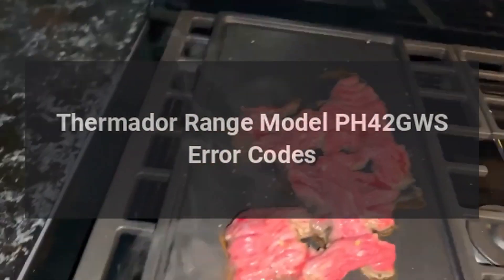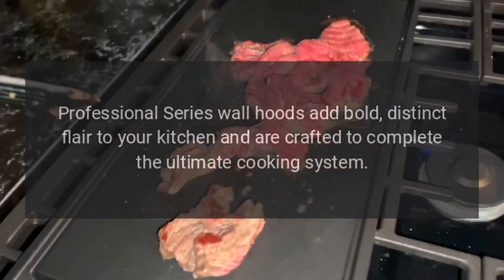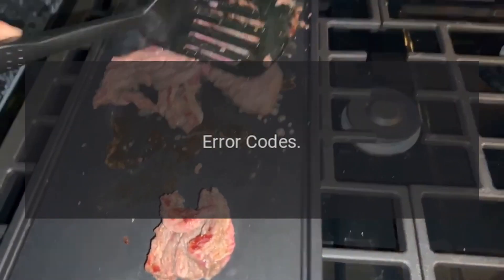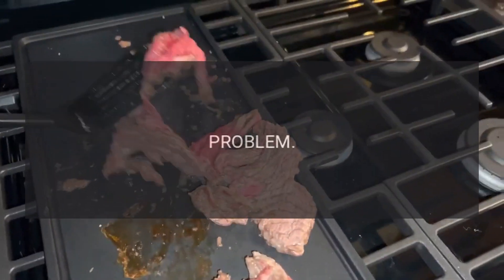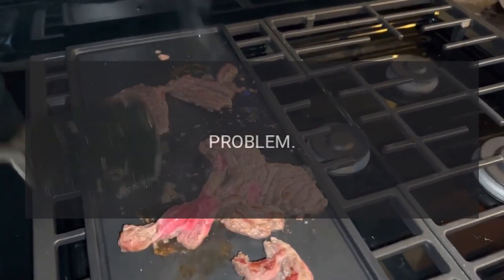Thermidor range model PH42GWS error codes. Professional series wall hoods add bold, distinct flair to your kitchen and are crafted to complete the ultimate cooking system. Error codes: Code E1 problem — control board problem. Code E2 problem — cook or clean mode runaway.